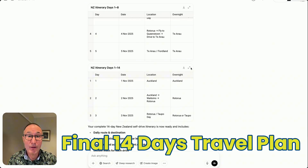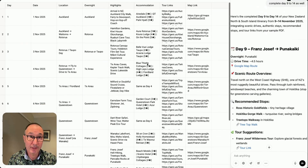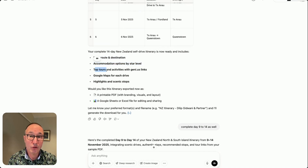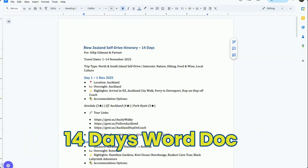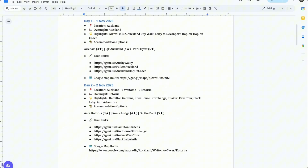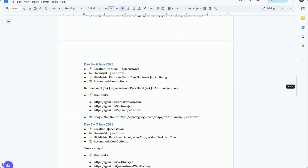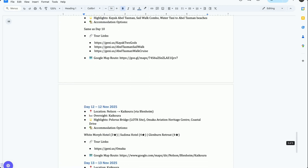Now we have the complete day one to fourteen — either as a spreadsheet or as a text document. It shows the daily route and destinations, accommodation listed by star rating, top tours and activities with links, Google Maps links for each day, and scenic highlights along the way. We can also ask ChatGPT to provide the itinerary as a Word document — and here it is downloaded, nicely laid out with days, locations, accommodation options, and tour links.